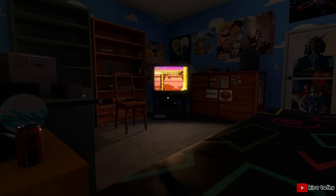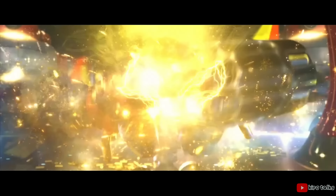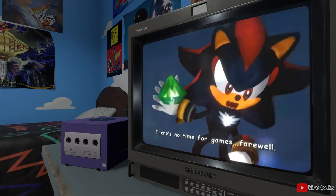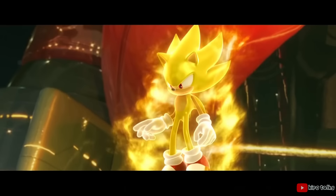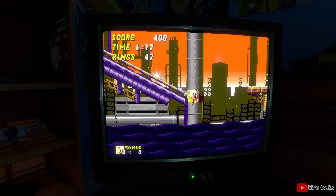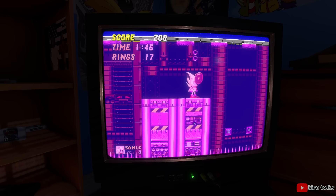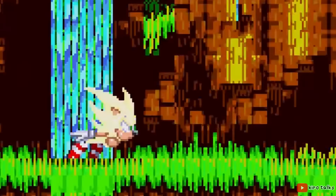Knuckles has easily one of the best introductions of any fictional character in any form of media ever. In the intro to Sonic 3, Sonic is just minding his business — flying to Angel Island as Super Sonic, which is possible thanks to the power of all seven Chaos Emeralds. Just one Chaos Emerald can manipulate time and space. Sonic had all seven. While in Super Sonic form, he is invincible; the only things that can hurt him are bottomless pits and being crushed. And you know what Knuckles does? Knock knock, it's Knuckles.